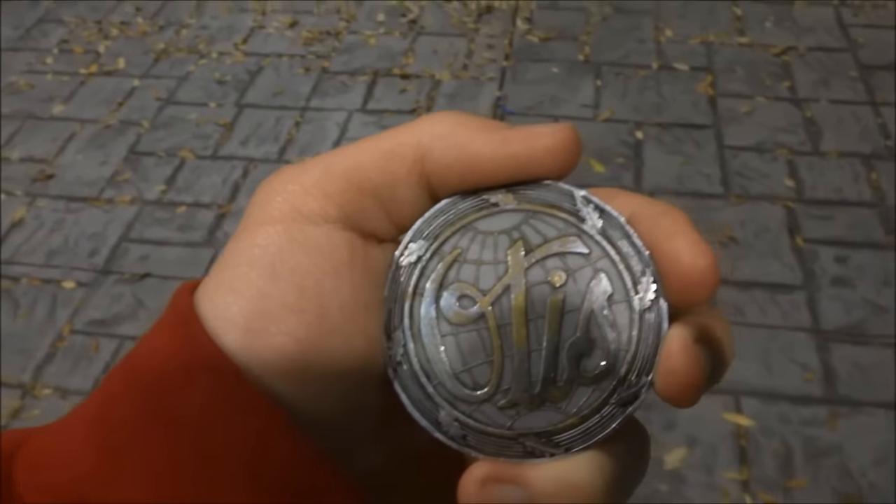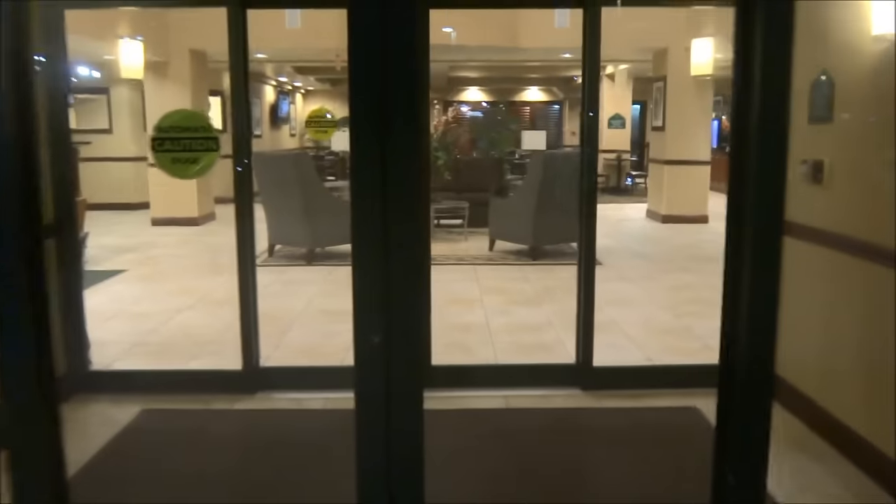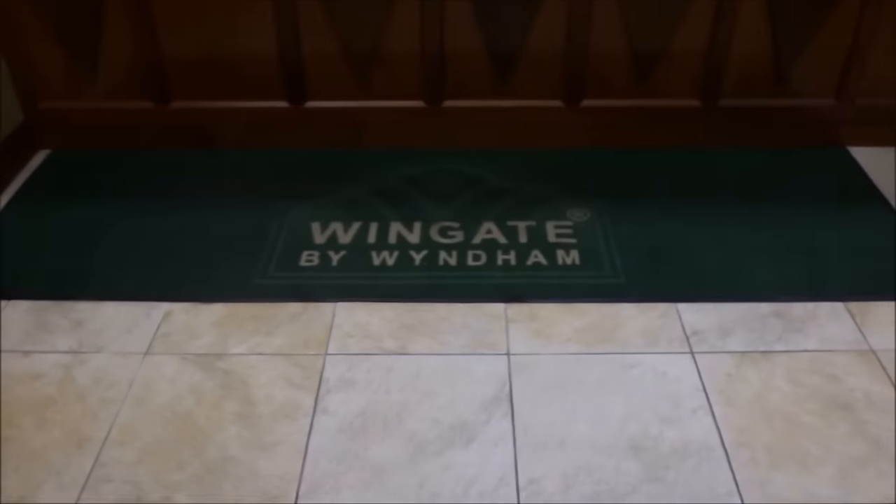Hello YouTube and welcome to today's ElevAxplorings by Jim Lee Elevators Hotel Tour. Today we're touring at the Wingate Wyndham Hotel in Mobile, Alabama. Wingate by Wyndham Hotel.